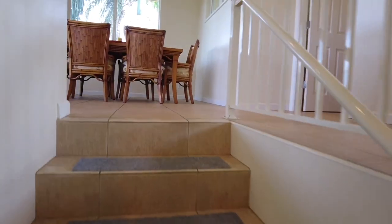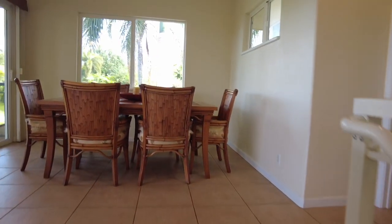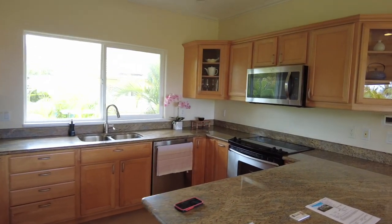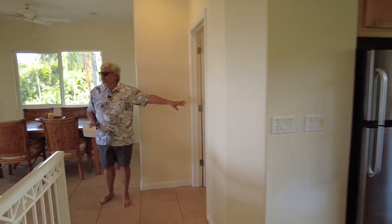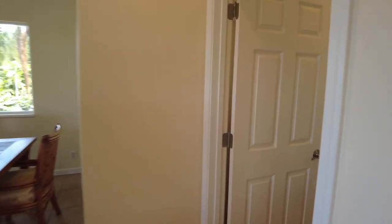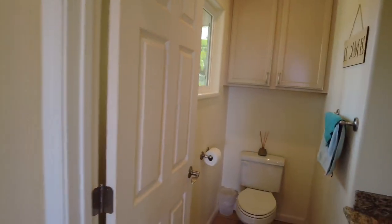Why don't you head on upstairs? And as you get upstairs, you've got the kitchen, the family room, and the living room. The stairs come up in between all of it, so it's a nice separation. And then off to the side, there's a powder room. And then a big wrap-around lanai, which is really cool.